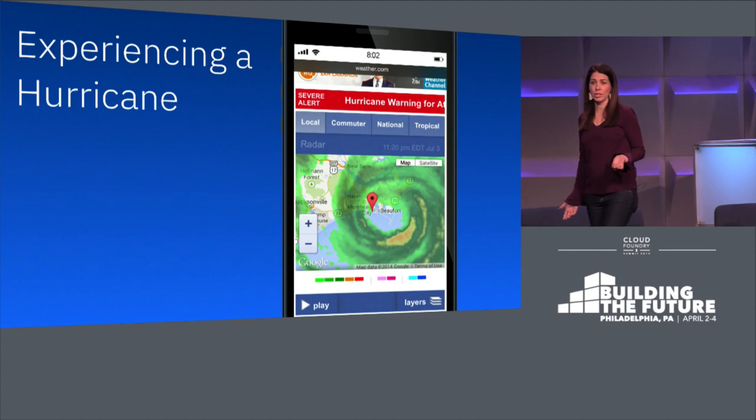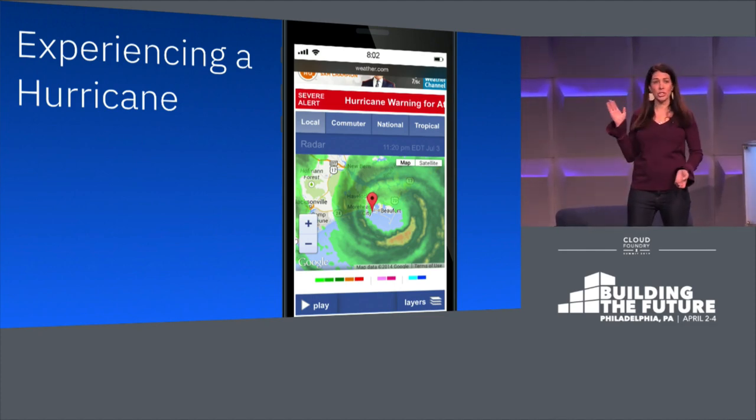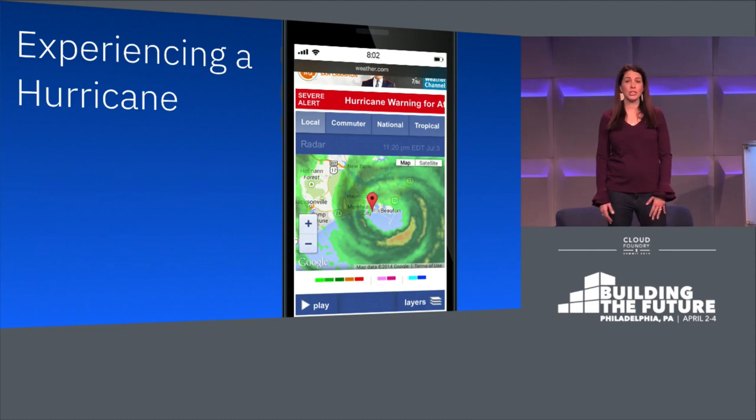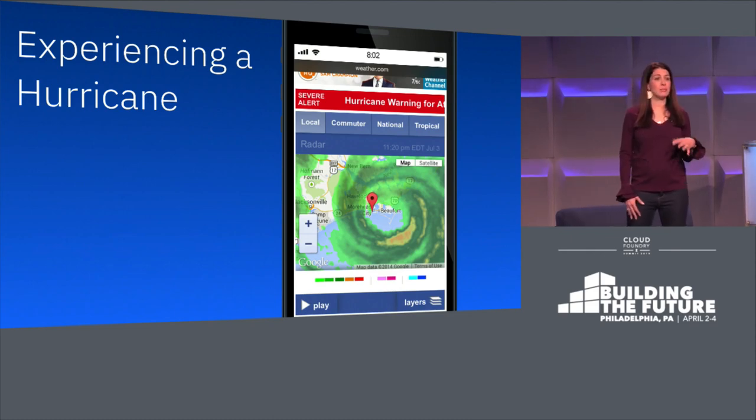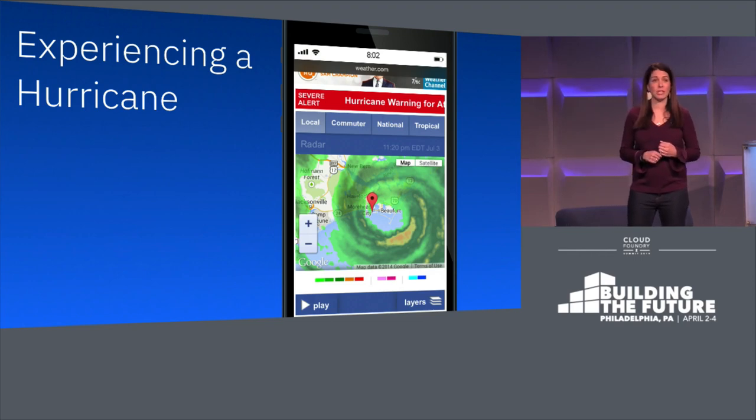This is an issue that especially hits home to me. I live in North Carolina, and this is an actual screenshot from my phone. A few years ago, I had the opportunity to be in the eye of the storm. Now, if you live on the coast, a category one hurricane is no big deal. To me, it was a terrifying experience.